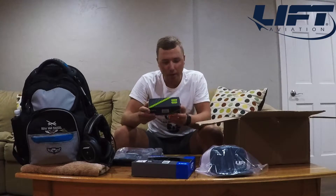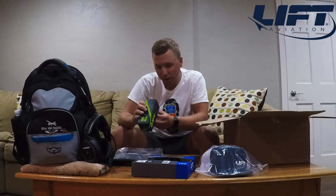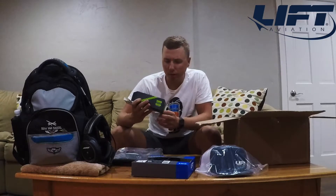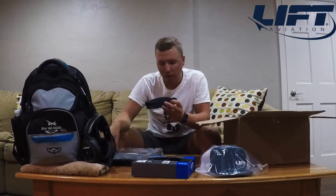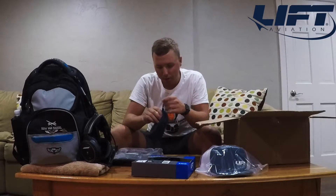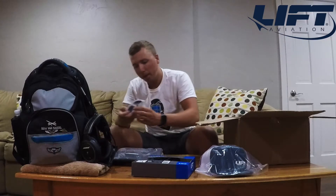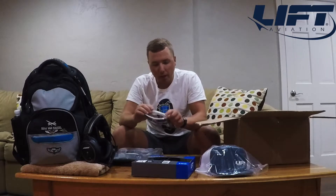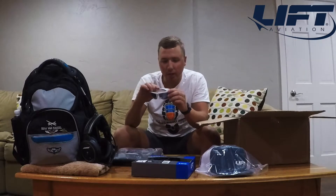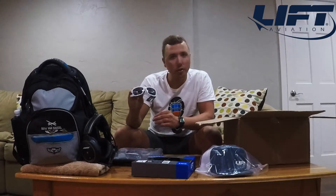Looks like we also got a pair of Lyft Aviation sunglasses here — white frames. Nice packaging too, with a hard box case and also a soft case included. Looks like a nice pair of glasses to wear up in the sky. It's also got the Lyft logo on the side. Definitely going to give those a go.